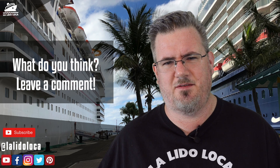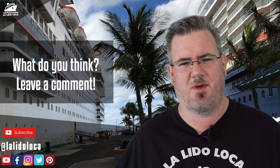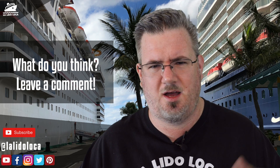The question for the comments is: do you make copies of your travel documentation? What is your process? Where do you keep them? Do you take your passport off the cruise ship? Love to hear your tips in the comments below. Thanks so much for stopping by. Make sure you like this video if it was helpful, subscribe to the YouTube channel, follow all of our social media. This is Tony with La Liga Loco, and until the next time, we'll see you on the flip side. Bye.